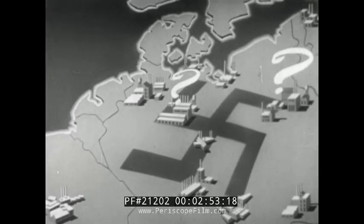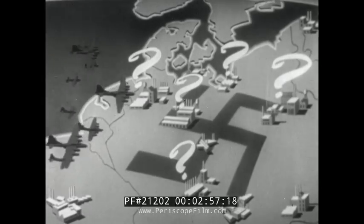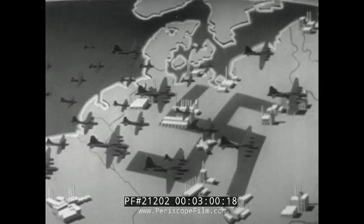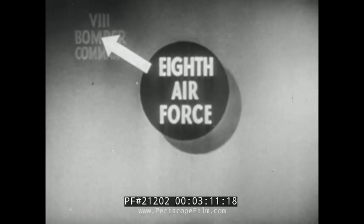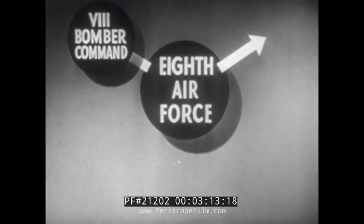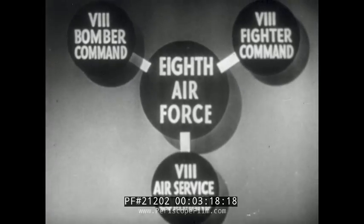Now we come to the problem: how are the targets elected? And what enormous effort is necessary for the 10 or 15 minutes that our air task forces will be over any given target? The daylight bombing offensive against Germany is the responsibility of the 8th Air Force. Under the 8th Air Force are the 8th Bomber Command, the 8th Fighter Command, and the 8th Air Service Command, all of whom contribute to every bombing mission. But it is the Bomber Command which is charged with the actual destruction of the selected targets.